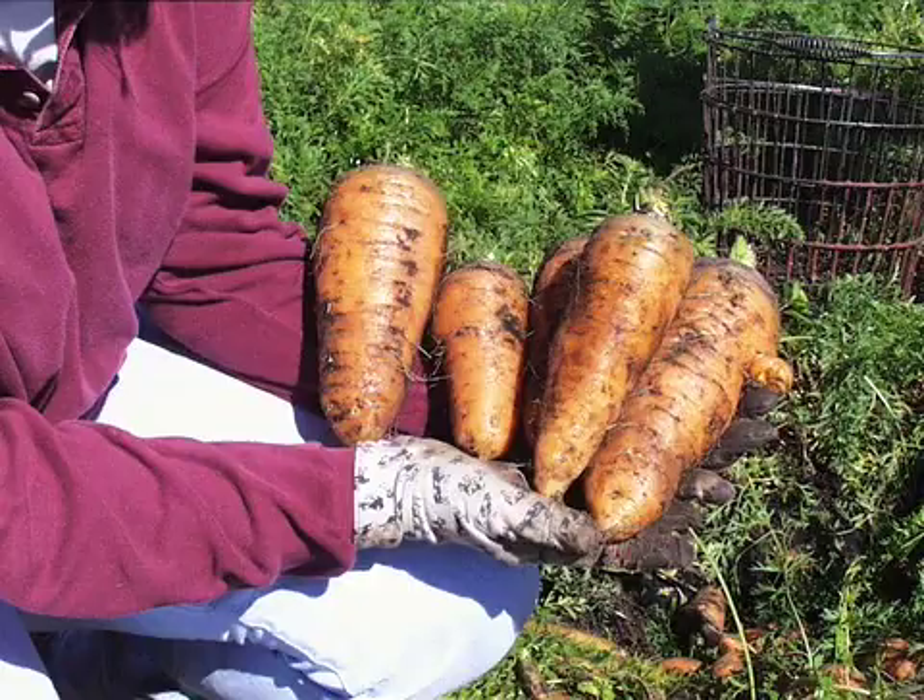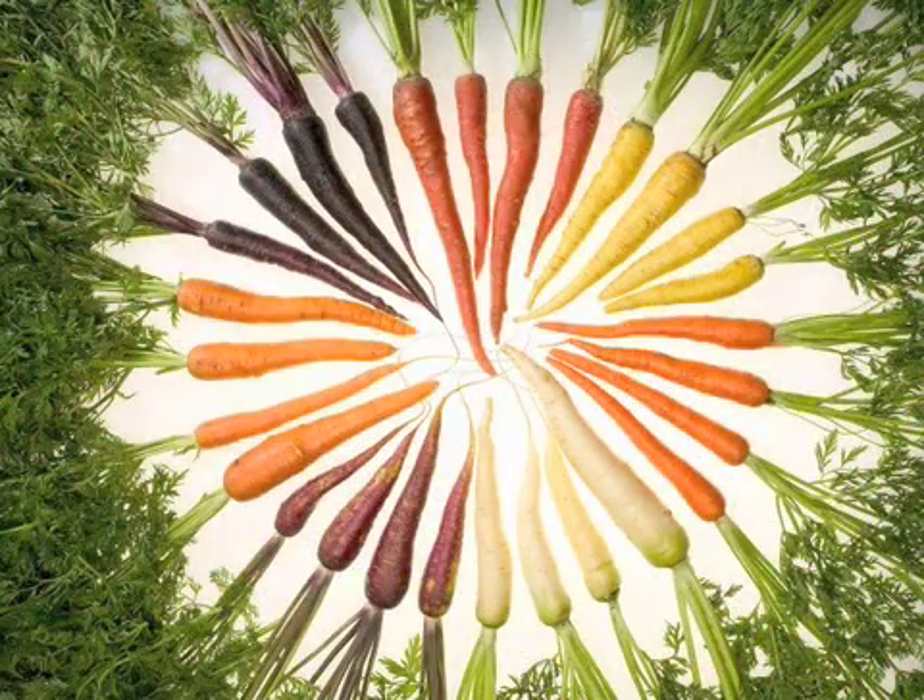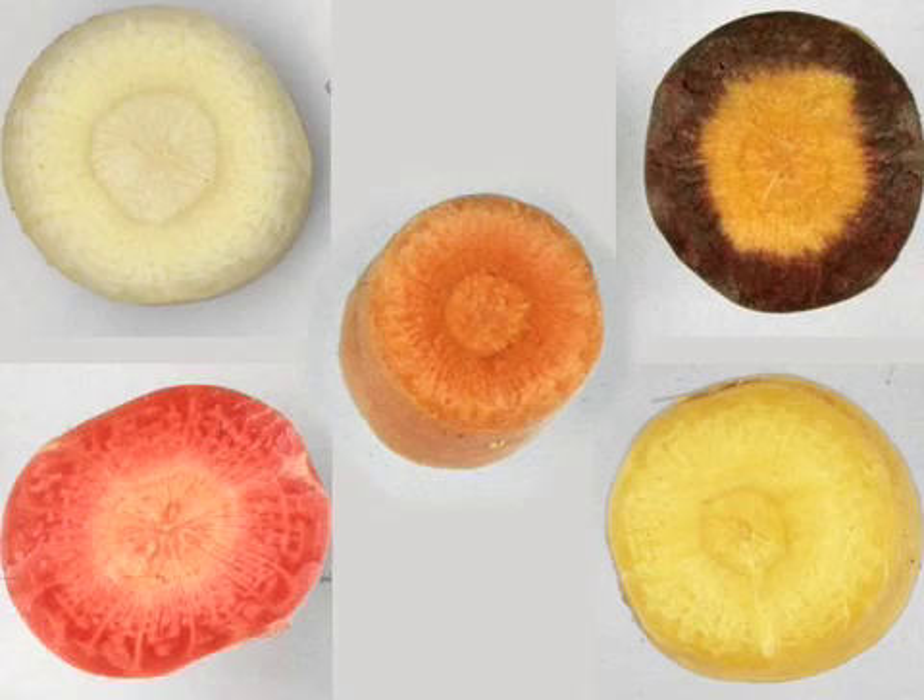Carrots can have several different colors, from the common orange to red, yellow, purple, and white.